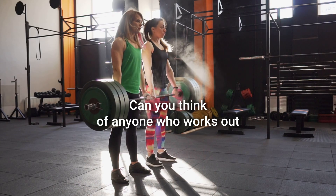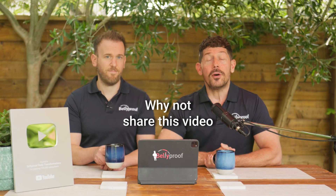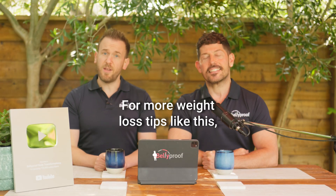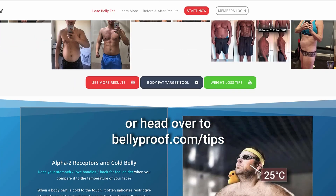Can you think of anyone who works out hard but doesn't seem to burn as much fat as they think they should? Why not share this video with them and see if it helps? For more weight loss tips like this, visit our YouTube channel or head over to bellyproof.com/tips.